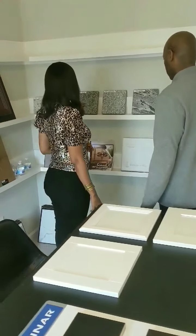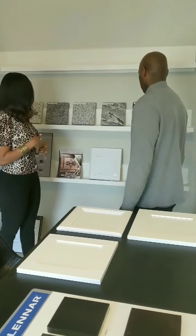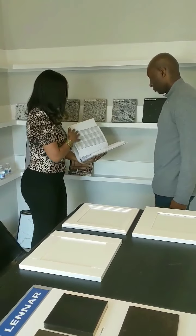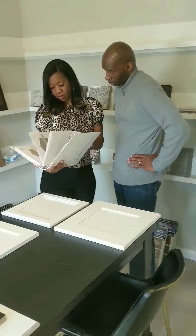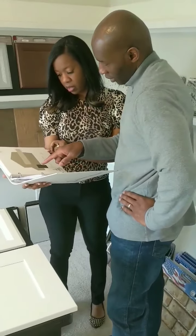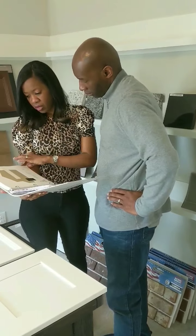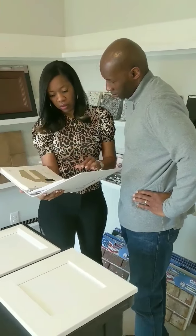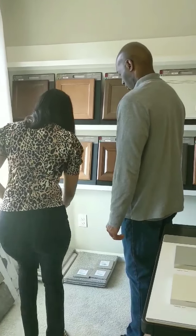Hello, everyone. It's Tashara Alexander, your trusted realtor with Maximum One Realty, and we are here today in the design center. I told you guys some time ago that my husband and I are going to share this journey with you. There are so many people who are thinking about new construction and actually choosing that over resale. So this is actually video three, and we are here in the design center. Our builder is Lennar, and we've been nothing but pleased so far.